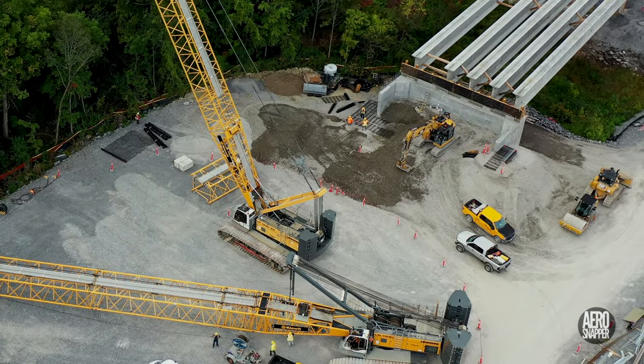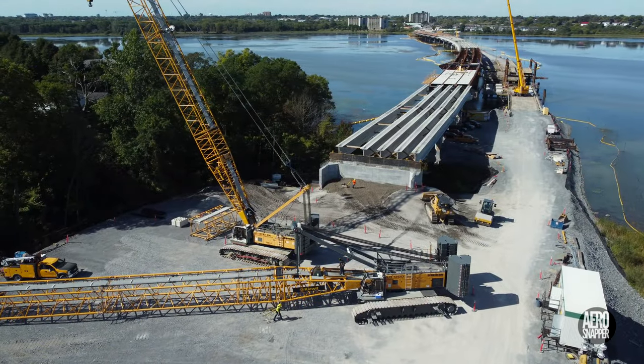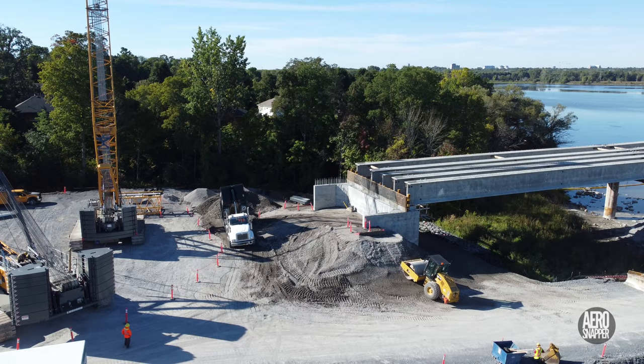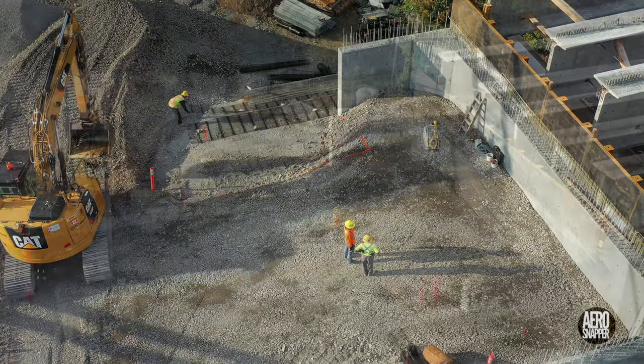Nearby, the East Abutment has seen a great deal of work this week, with gravel being delivered, distributed, and compacted. And the first evidence of the construction of a green wall to the sides has been noted.